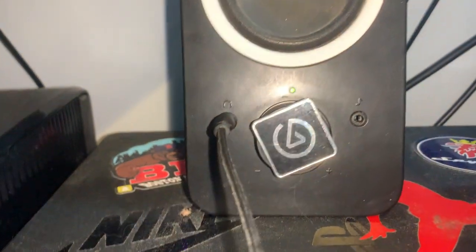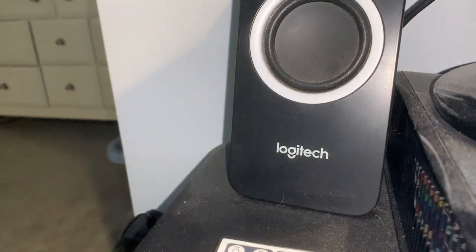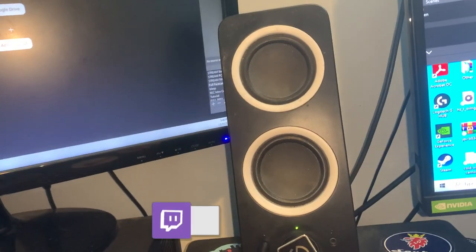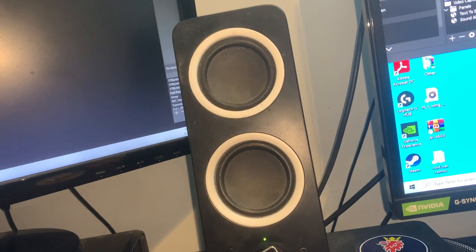I have these Logitech speakers. I got hooked up with these from my boy Avic once again, so shout out to him. Man, he literally gave me like half my setup. That's when I first started streaming — he had faith in me and gave me some equipment to start with, and without him I probably wouldn't be streaming or doing this at all.